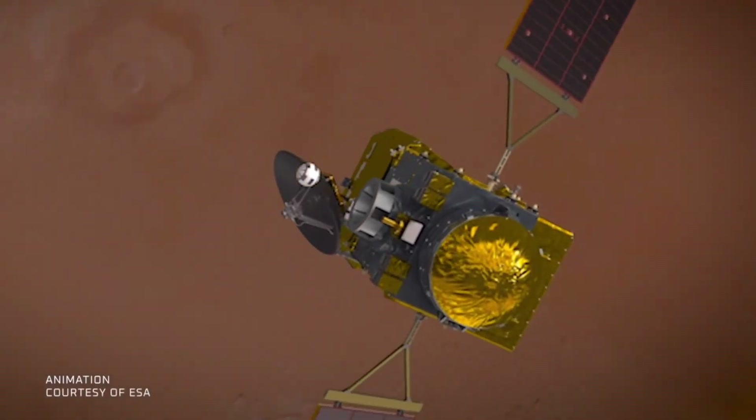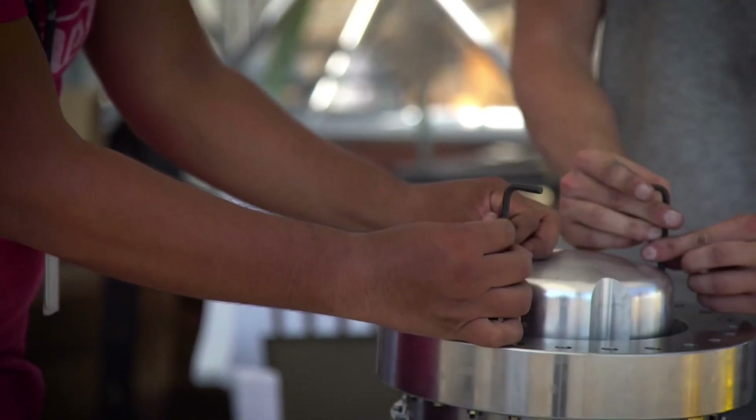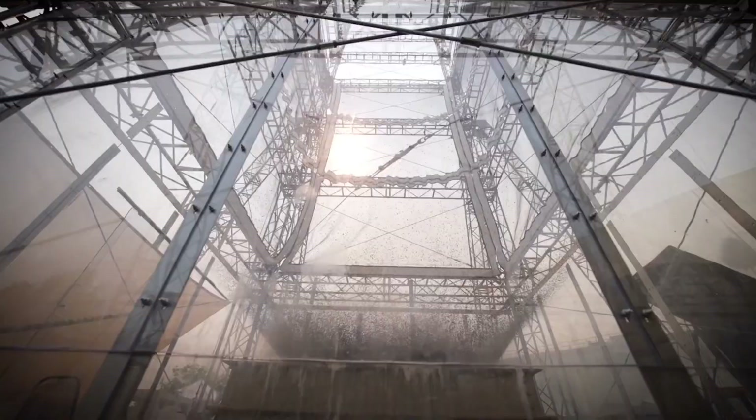While in orbit, these samples will be transferred from the Mars Ascent Vehicle to ESA's Earth Return Orbiter. NASA's Marshall team is preparing with private players Lockheed Martin and Northrop Grumman to build the ascent vehicle and its propulsion system.